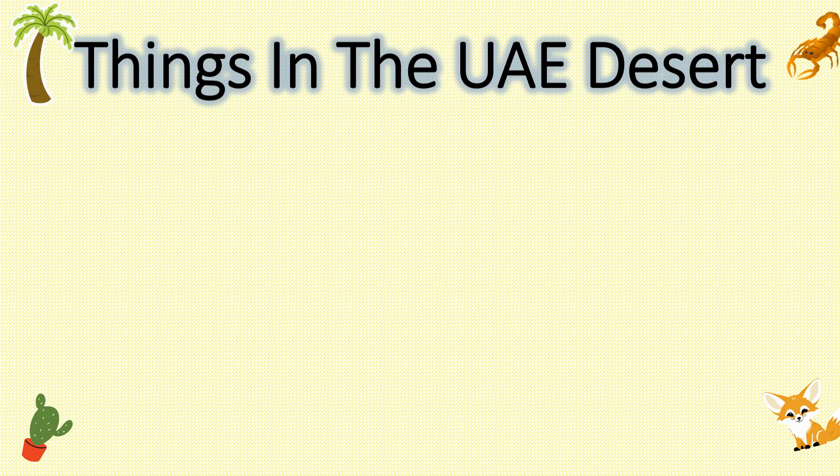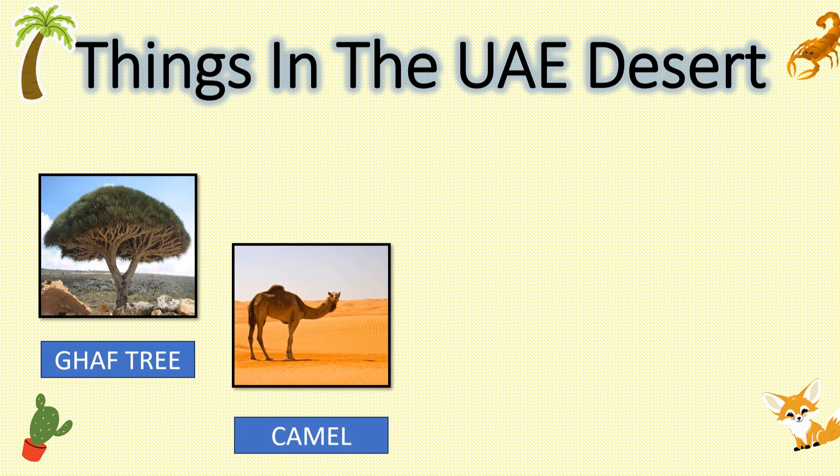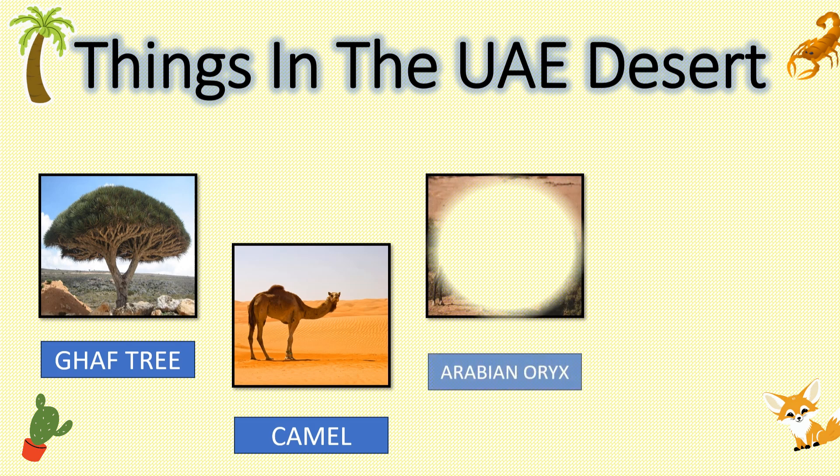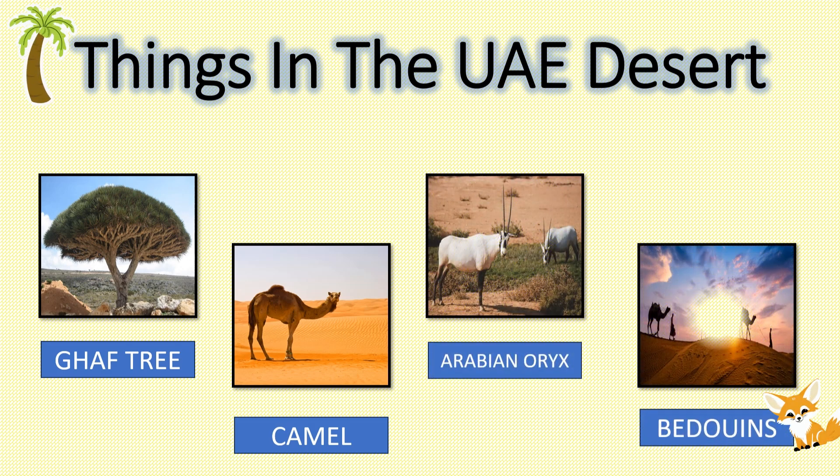Let's discover some of the amazing flora and fauna that call the UAE desert home: the Ghaf tree, camel, Arabian oryx, and Bedouins. Now let's see some of the important things in the UAE desert.